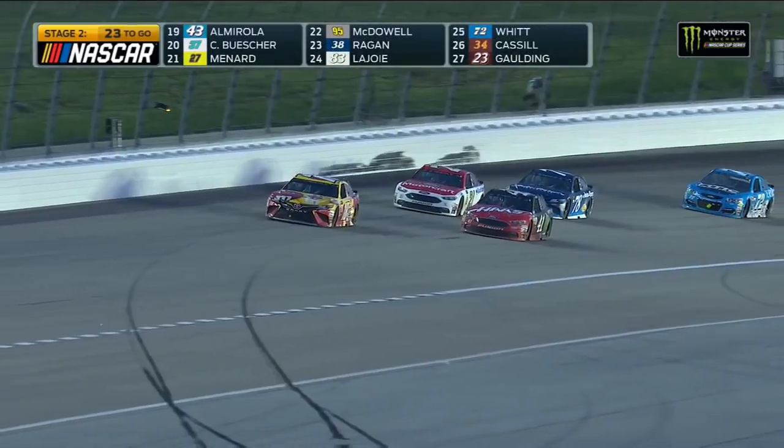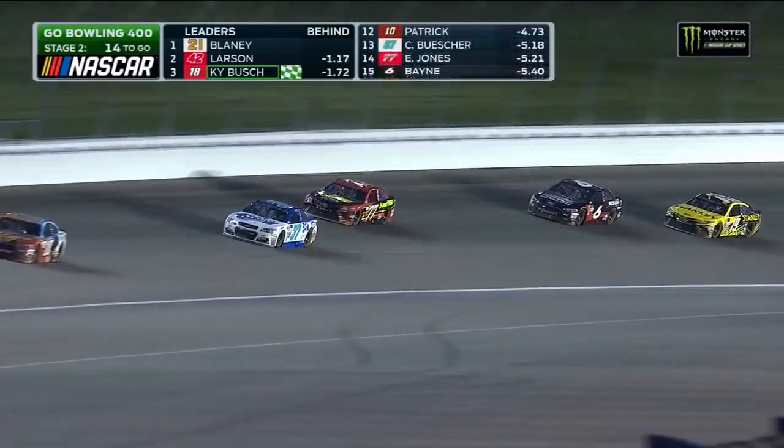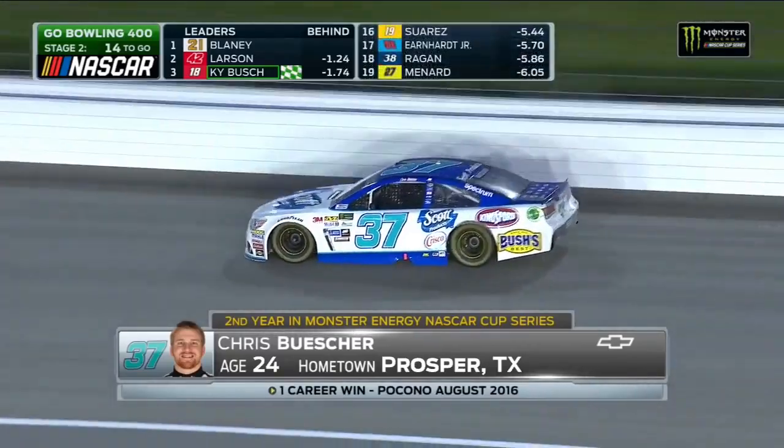A real unfortunate break for the number four car of Harvick, going a lap down after being caught out during the green flag. And Danica is going after teammate Clint Boyer for 11th.